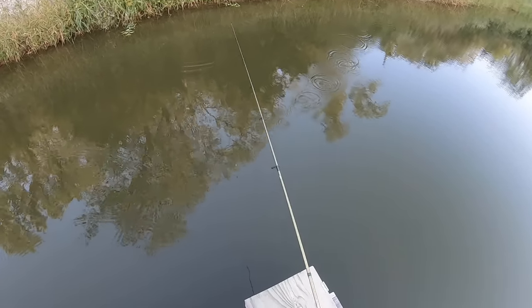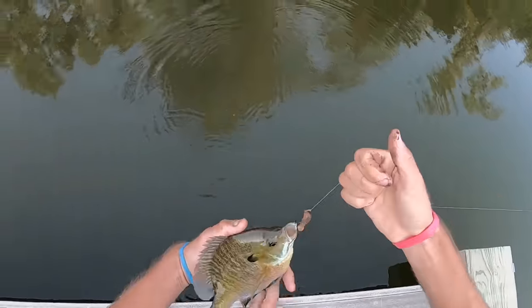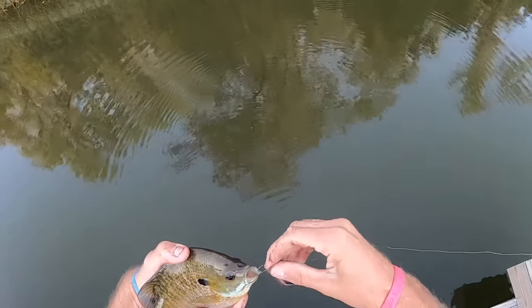There's something right there — there he is. Big ol' bluegill. What have we got? Beautiful female bluegill.